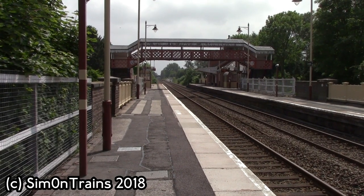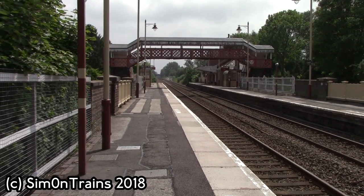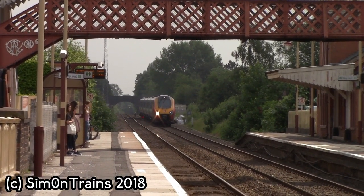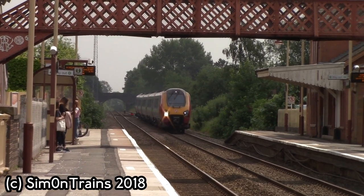Our countdown continues of the least used stations, but for now here's a Virgin Trains Class 221 Super Voyager passing through on the London Euston to Shrewsbury service. Thank you for watching.